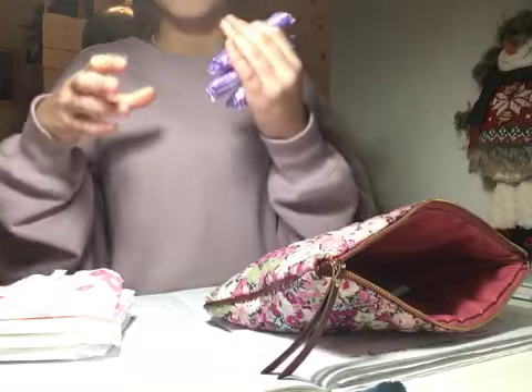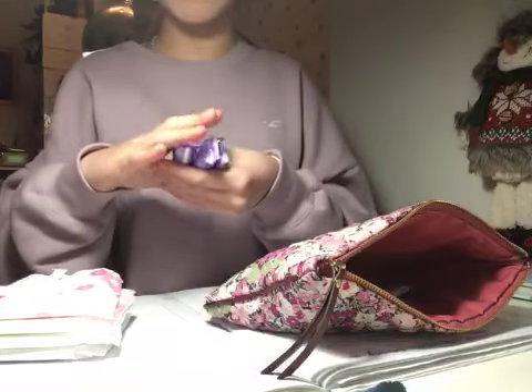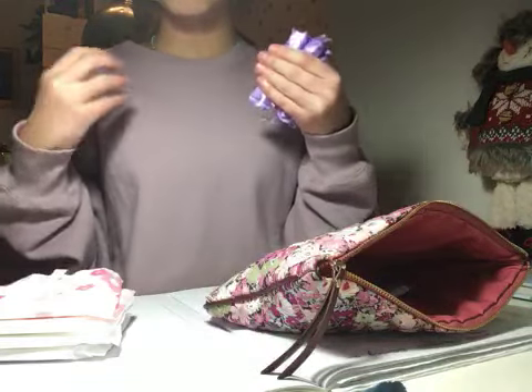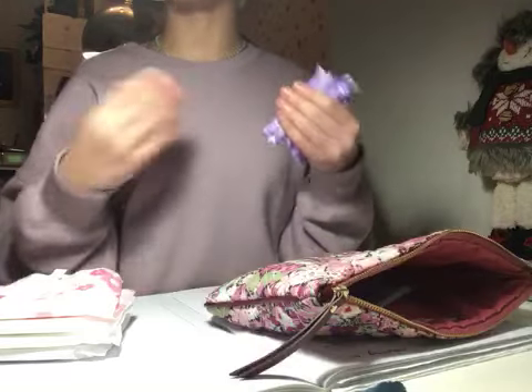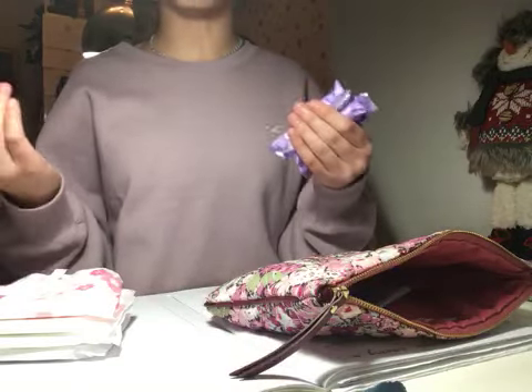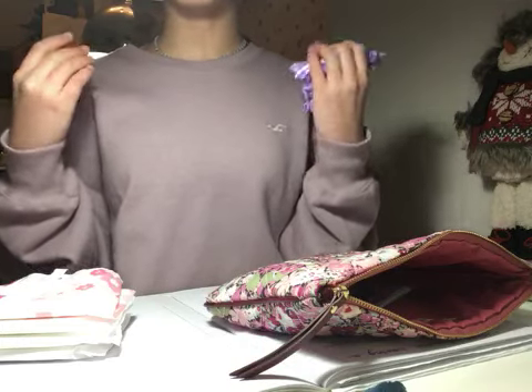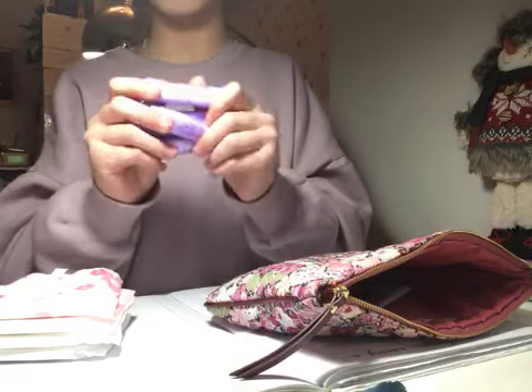Then we have four compact tampons. Even if you don't use tampons, it's really good to keep tampons in your period pouch because a friend might need them, or you might just decide you want to start using a tampon at school and learn how to use one. So I just keep four of them in my little period pouch.